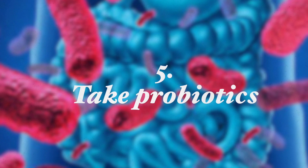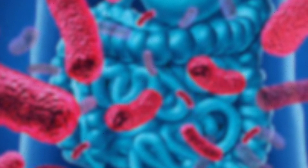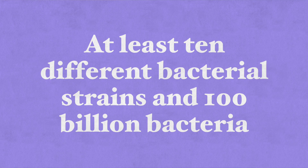Number five: take probiotics. Certain probiotic strains have antibacterial activity resulting from their ability to secrete antibacterial substances such as lactic acid, disturbing bacterial adherence mechanisms to the stomach lining. A research team from the Department of Fermentation and Biosynthesis in Poland found that probiotics significantly improved eradication rates — meaning completely removing H. pylori from the stomach. I recommend taking probiotic supplements with at least 10 different bacterial strains and 100 billion bacteria for the most beneficial effect.